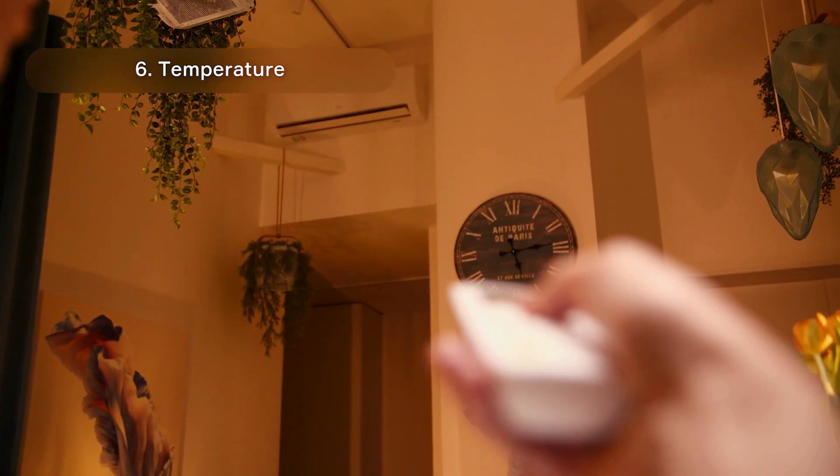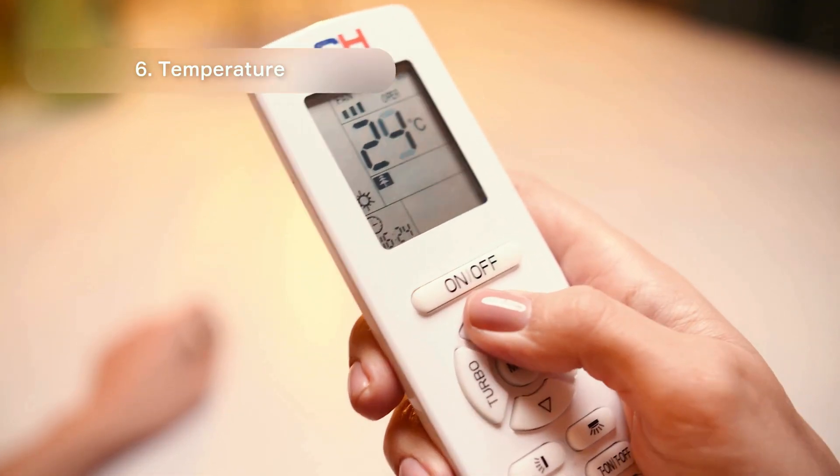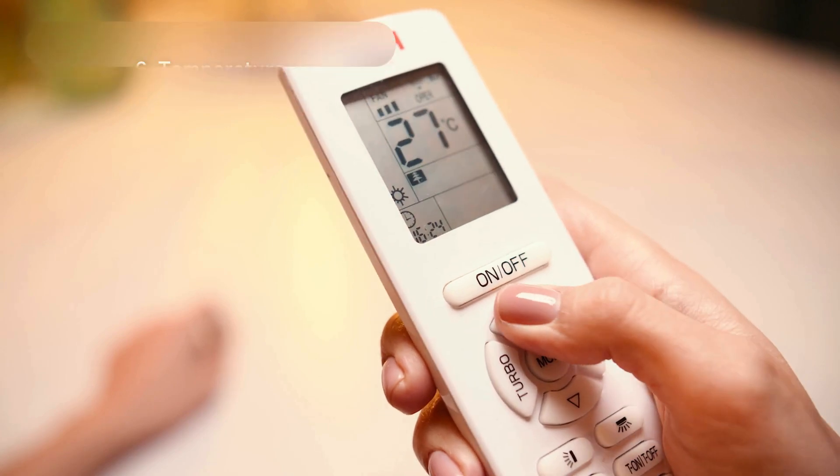Temperature: Blood pressure tends to rise when you're cold, so keep in mind that your blood pressure readings may be higher than expected in a cold room.